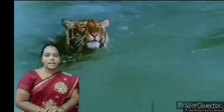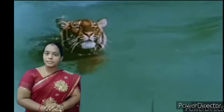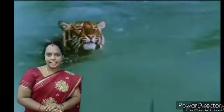Today, what is the animal fact we are going to see? This is a tiger. Tigers have the capacity to swim up to 6 km in length.